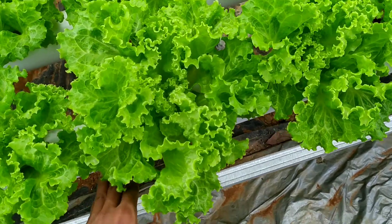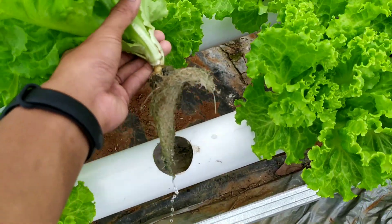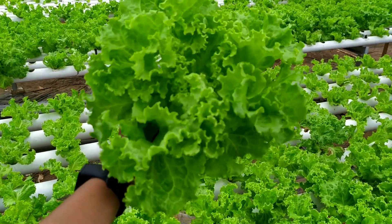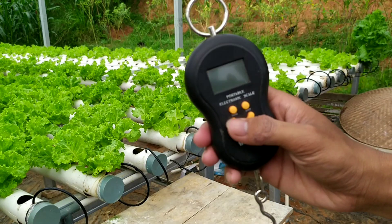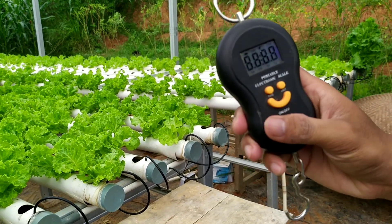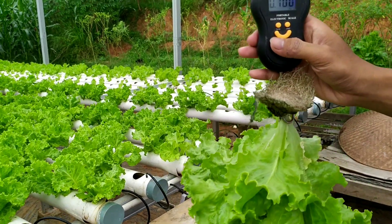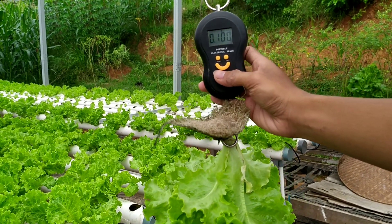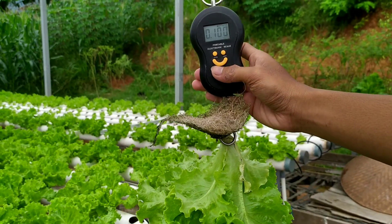Jadi kita akan panen ya Bro. Ya akarnya seperti ini. Nanti kita akan timbang. Nah disini saya menggunakan timbangan digital ya, kita nyalakan dulu. Ya ini untuk bobotnya sudah mencapai 100 gram, ini untuk usia 36 hari setelah semai.